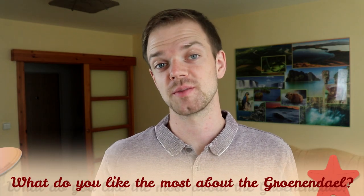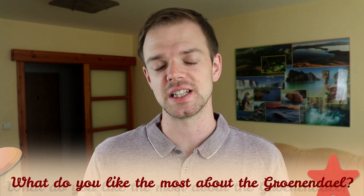Tell me in the comments what you like most about the Groenendael and what is your experience with this dog breed. If you are new on this channel, consider subscribing, turn the notifications on and check our Instagram and Facebook — links are in the description. Thank you for watching. See you in the next video.